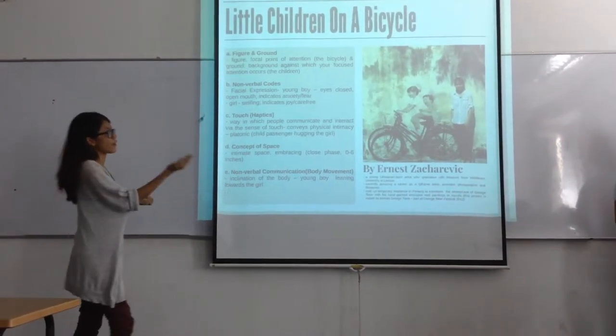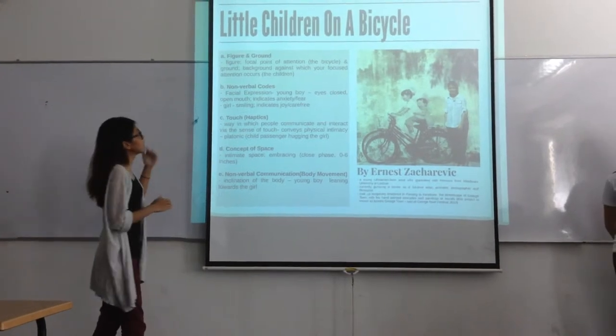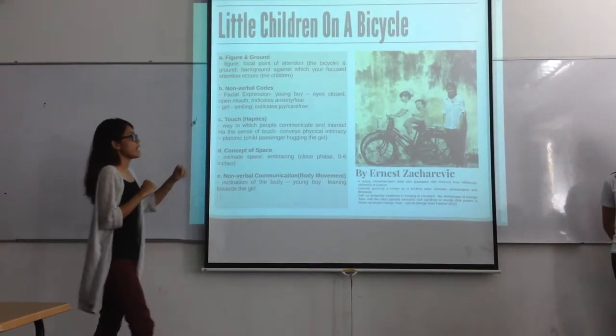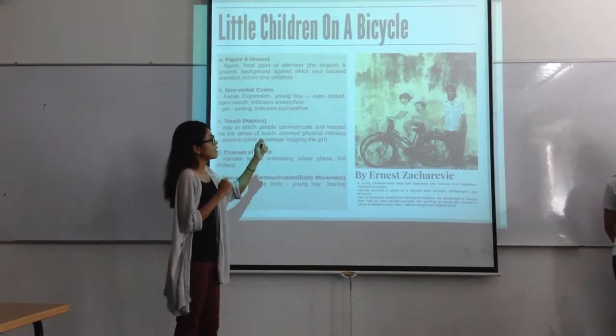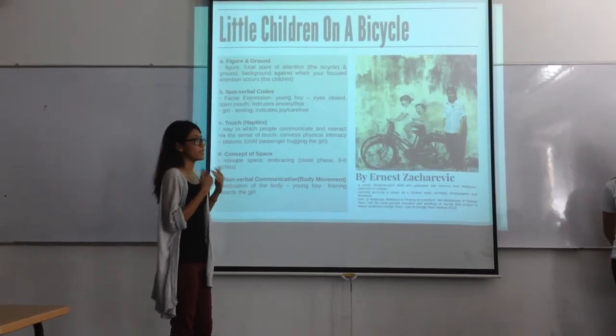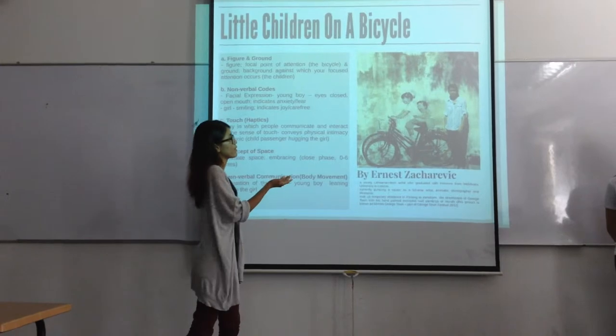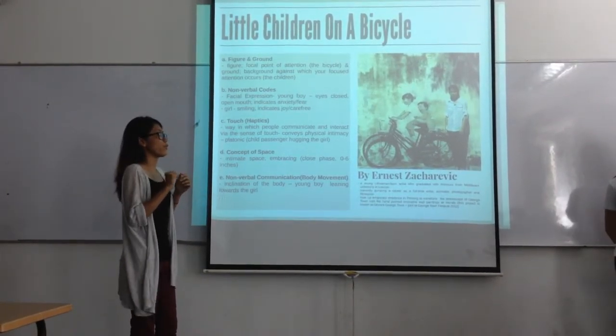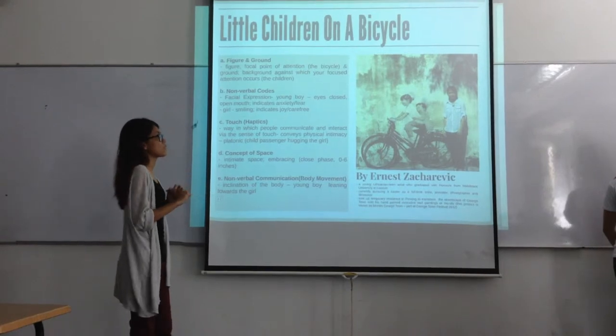In this case, the ground would be the children. The next concept is non-verbal codes, specifically facial expression. As you can see, the young girl is smiling, showing joy. For the younger brother, with his eyes closed and mouth open, it can show hope and excitement as well as anxiety.